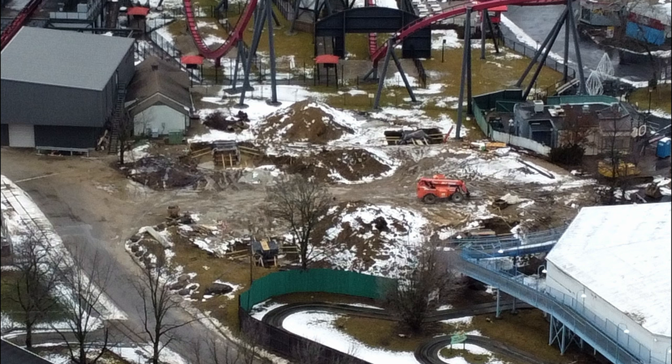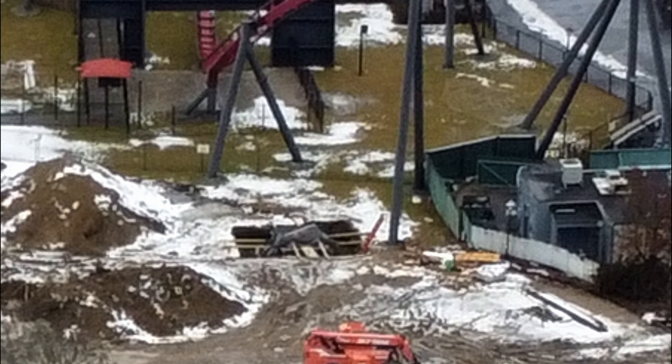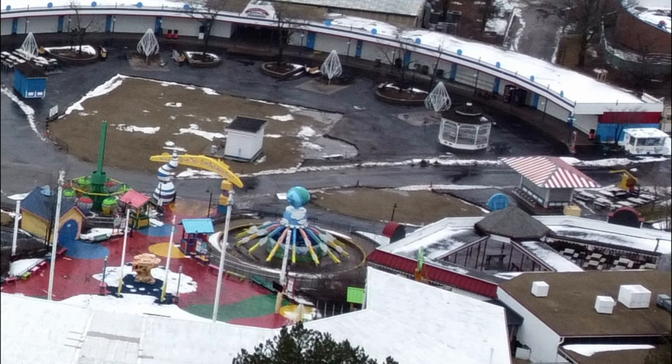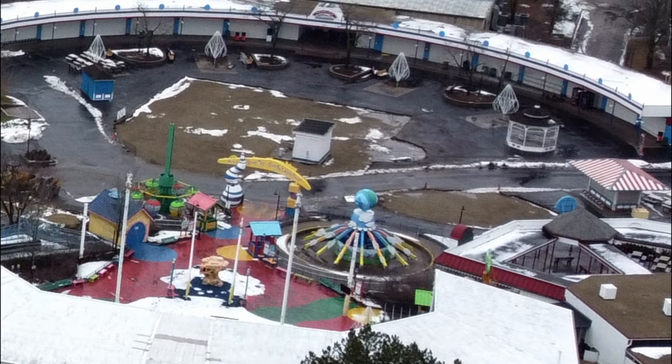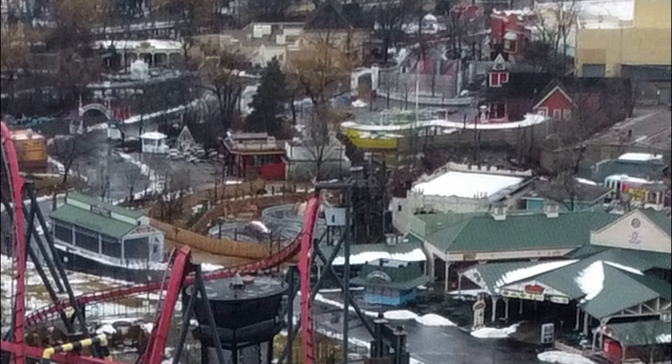The location for Sky Striker itself has gotten some progress, but not a whole lot. In the four holes we saw during the last visit, there are now forms for the actual foundations of the ride. You can see how tight the foundations get to X-Flight's footers, which means they're really squeezing in this ride.